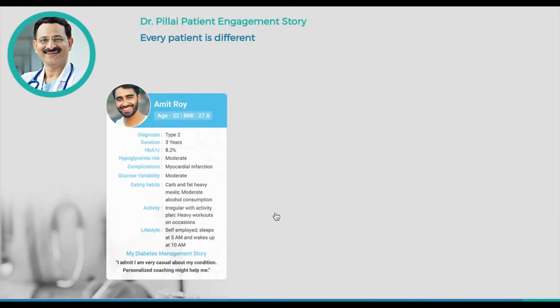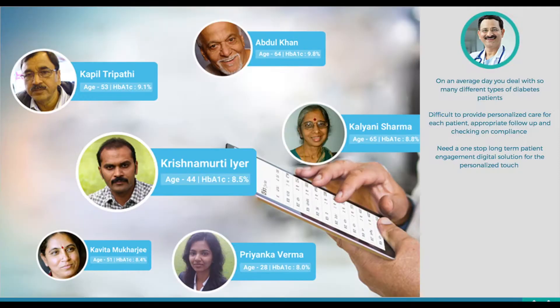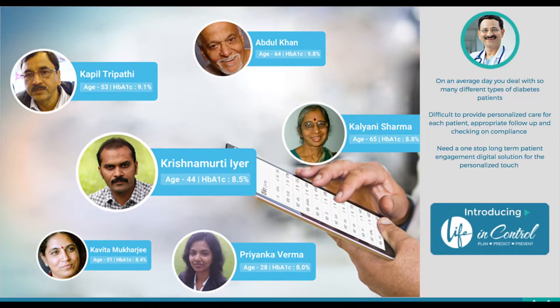Every patient is different. Every patient has a unique lifestyle and a unique set of challenges, even though their HbA1c levels may not be very different. Some may find it difficult to moderate their meals, some struggle with their exercise routine, and then there are those who are not able to do even the basics of diabetes management due to their work routine. With so many unique challenges, it becomes extremely difficult to personalize care for the patient, to engage the patient in their own care, and to ensure patient compliance.